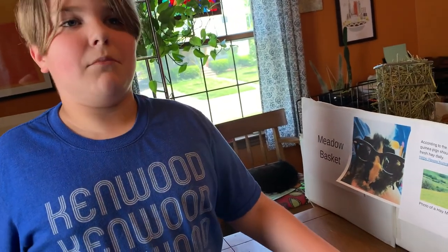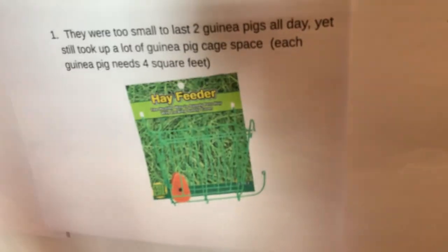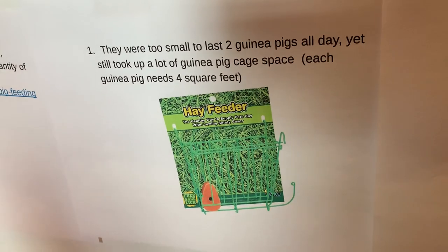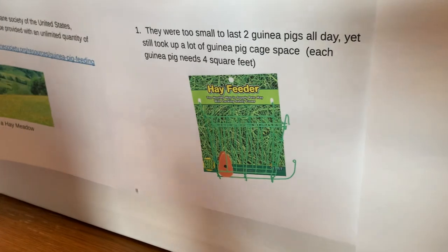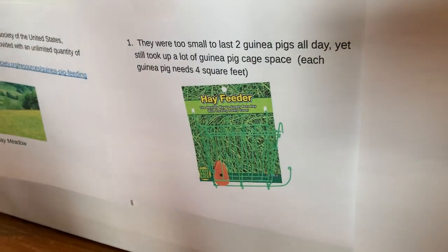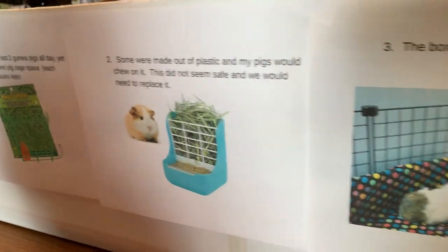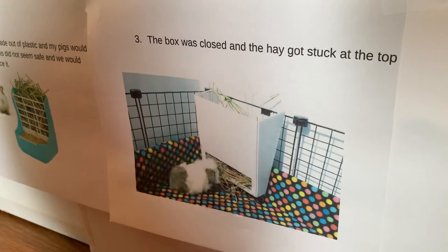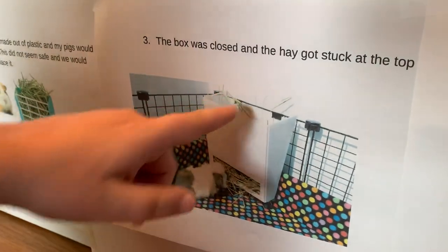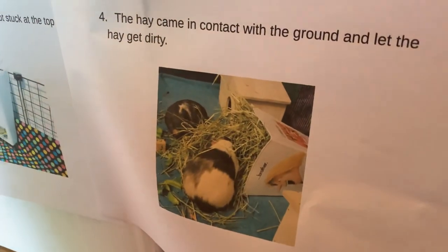I did an internet search for available hay mangers. I looked in stores and on the internet for a better product. All of the ones that I saw had problems. The first one, which I actually bought, was too small. The second one was made out of plastic and didn't seem safe. The third one was all contained and boxed and they couldn't get to the hay up top. The fourth one, they were sitting in the hay and making it dirty.